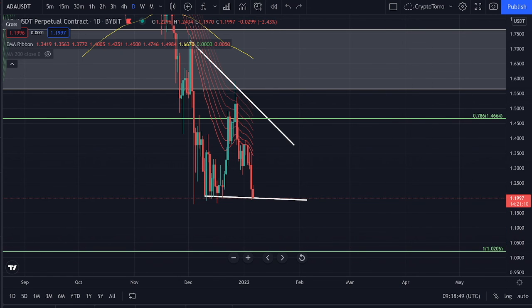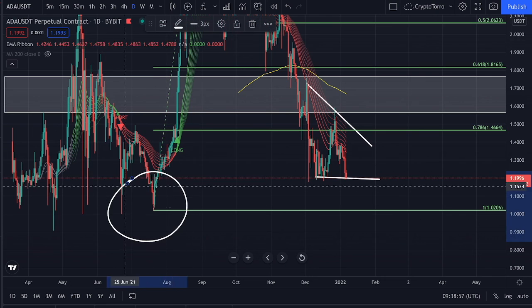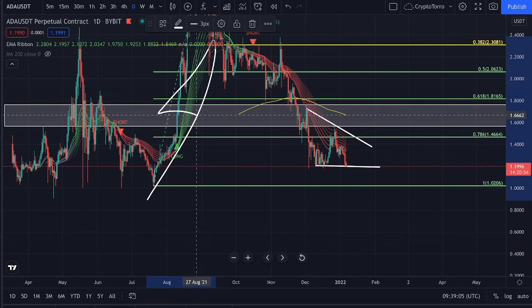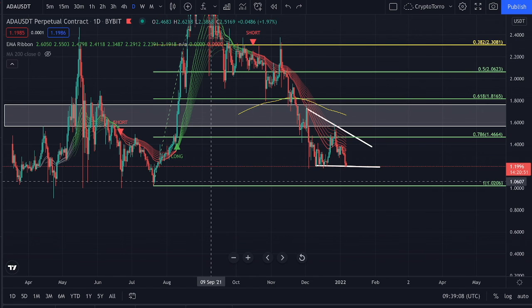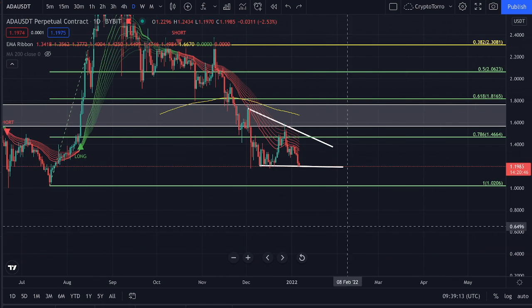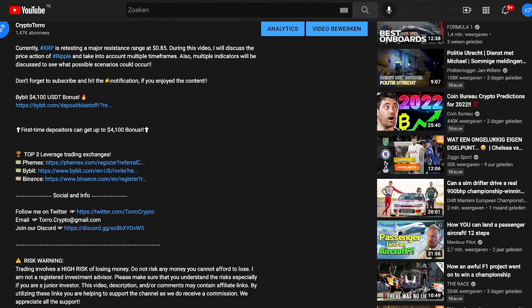Of course if we do see this decline occur towards the $1 to $1.02 range, it will be an absolutely perfect buy-in opportunity for Cardano. We have seen Cardano at this level before during the past couple of months, and after reaching the $1 we did actually see an amazing parabolic increase. Therefore I personally think it is a major opportunity to buy Cardano at these cheap prices at approximately $1. Down below in the description you can earn up to $4,100 USD Tether deposit bonus using the link, available for first-time depositors only.